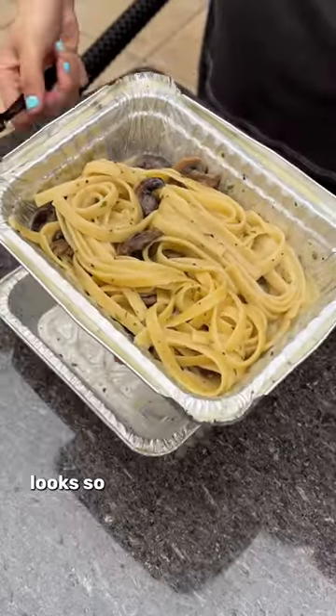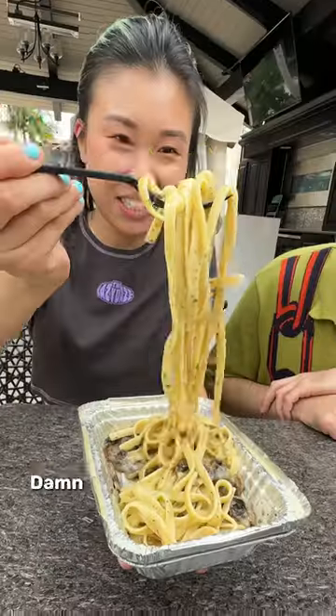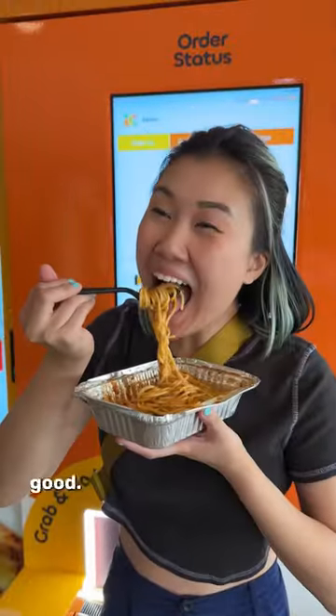Truffle fettuccine. This looks so good. Dude, you can just smell the truffles. Damn, there's a lot going on in there. It blows my mind that you can get something of this quality out of a vending machine in a hotel lobby. It's really good. Super fresh.